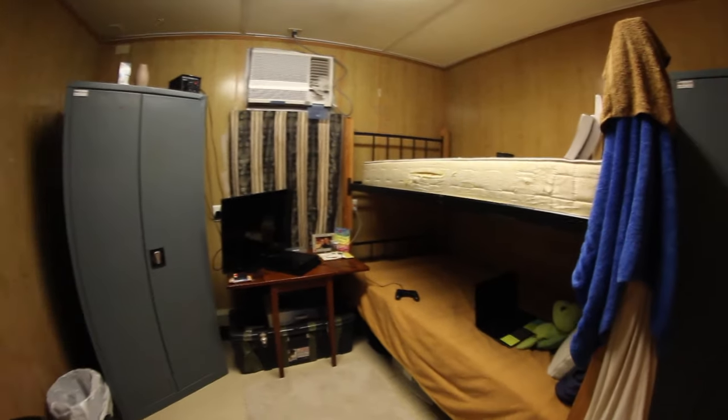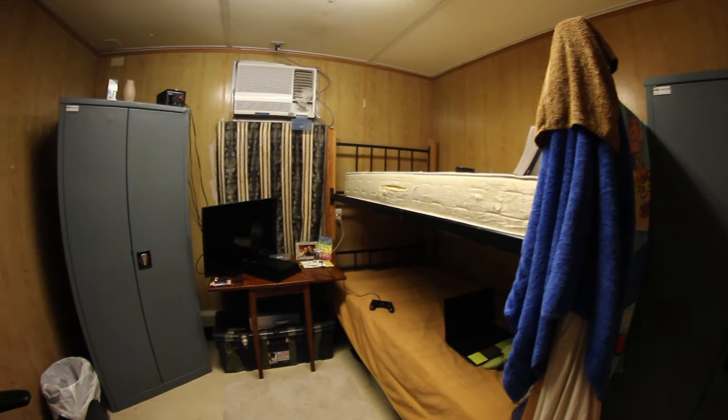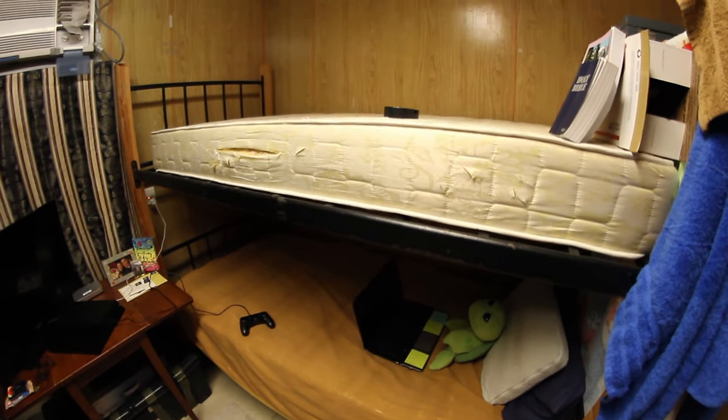Welcome to my 64 square foot room — which is a fact, by the way — eight by eight. First thing we have is the bunk bed right here. Obviously this room was meant for two people, but I'm fortunate enough to have this room by myself, like most of the people in my squadron.